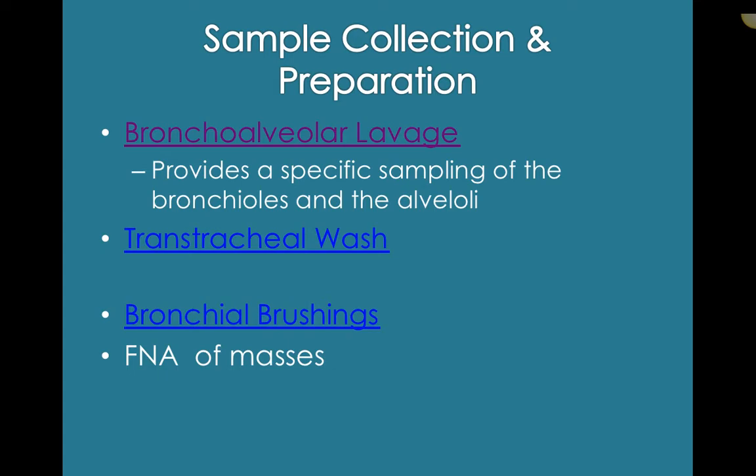If you click on the highlighted links in the actual PowerPoint — bronchoalveolar lavage, trans-tracheal wash, and bronchial brushings — you can watch videos showing those particular procedures. The goal is to acquire cytological samples by sending fluid into either the bronchus or the trachea, then taking that fluid back out to acquire the cells that cling to it. Bronchial brushings are physical brushings of the tissue to exfoliate some cells. Trans-tracheal wash is most often done through the endotracheal tube while the animal is anesthetized.